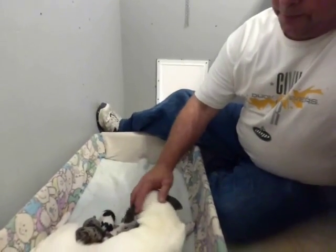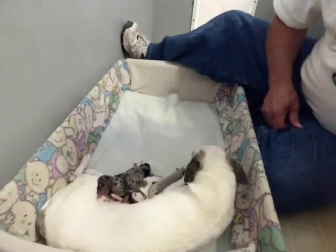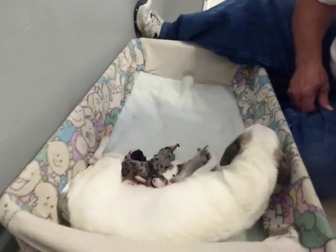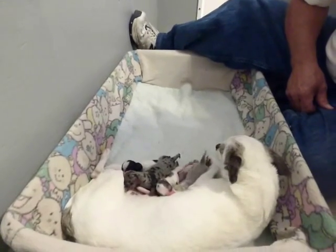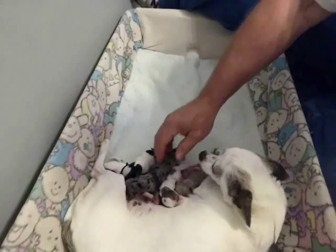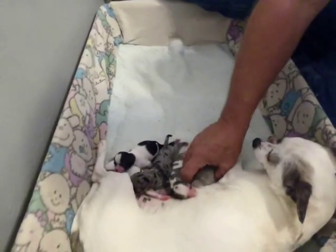This is Julia. She's a blue Merle. These puppies are about 18 hours old — not even a full day. There's two girls and three boys.